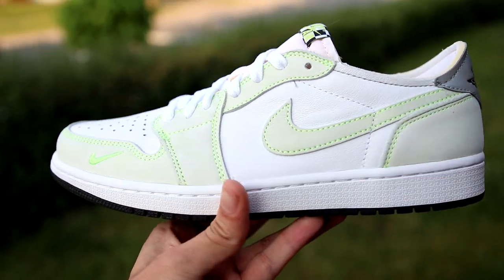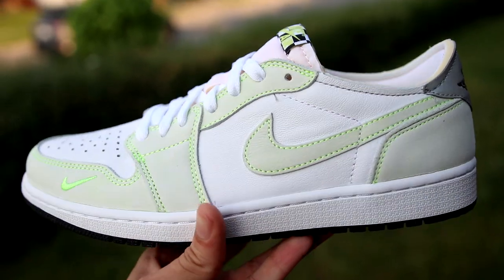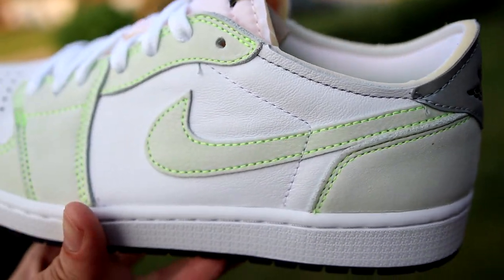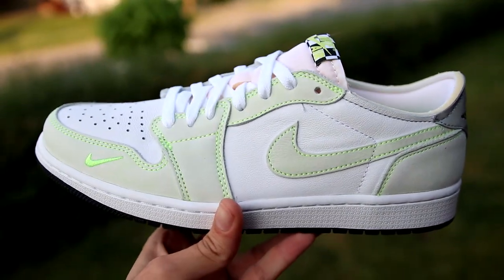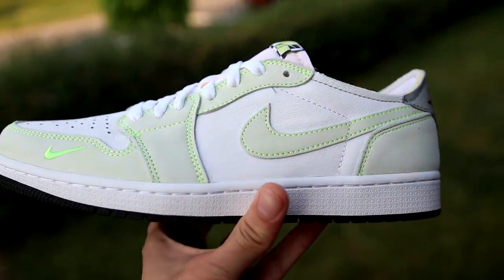The Air Jordan 1 Low Ghost Green released around May 21st, 2021. They actually released late depending on where you're from — in Canada they had a later drop date and some places in America dropped them early. I ended up buying these off eBay for slightly above retail price, nothing too crazy — about $10 over tax. If you're interested, I'll leave them linked below, but they're pretty much sold out at retail. On the bright side, they're not reselling for too much.